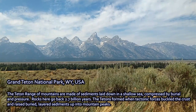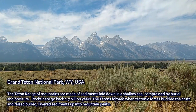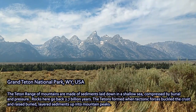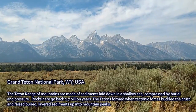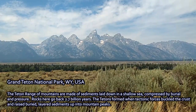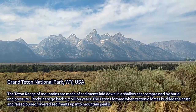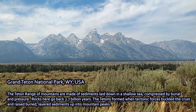The Teton Range is iconic as a mountain range. The rocks here date back 2.7 billion years to ancient sediments that have been crushed by pressure and heat into hardened rock, with more young layers of sediment containing fossils on top. But the sediment was laid down under water, in the ocean, and then later tectonic forces pushed those sediments up, buckling the crust of the Earth.